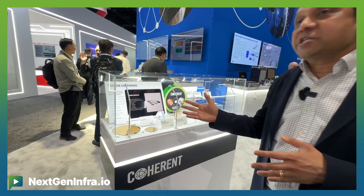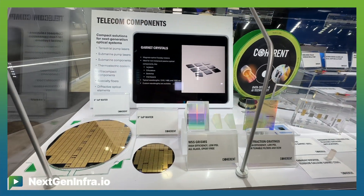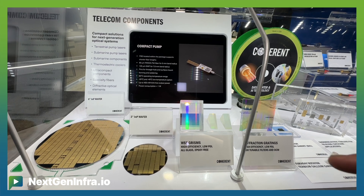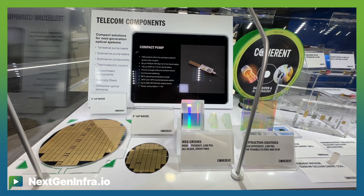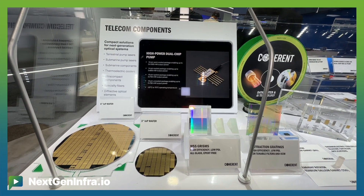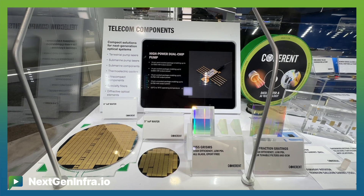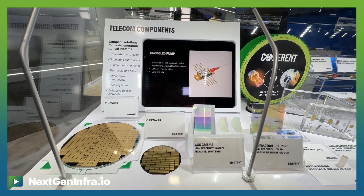Starting with the first of its kind: six-inch indium phosphide capability. What we have shown — the rest of the industry is at three-inch. We've shown you a three-inch wafer and a six-inch wafer, and you can see the difference in size, which really translates directly into cost savings on our indium phosphide platform.